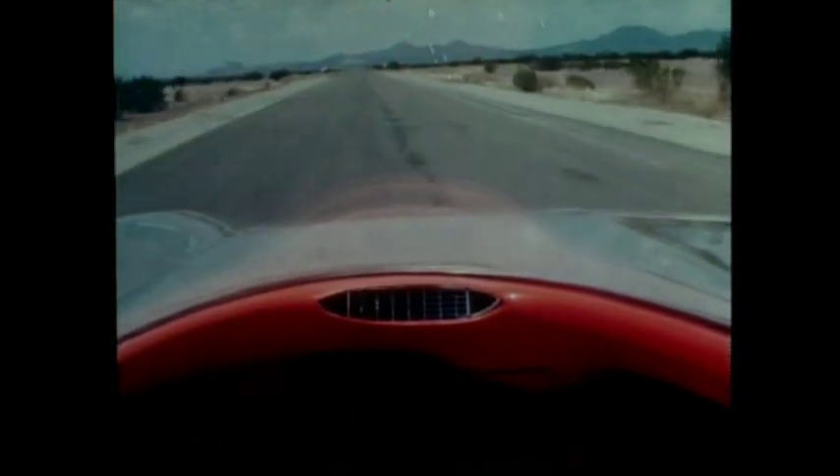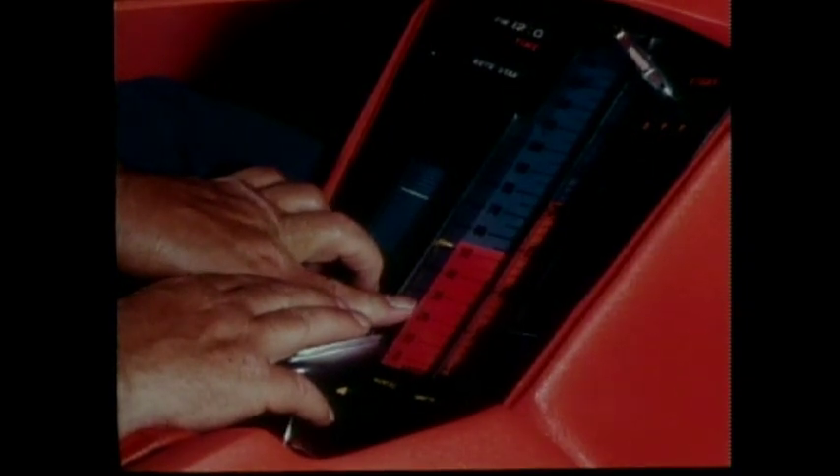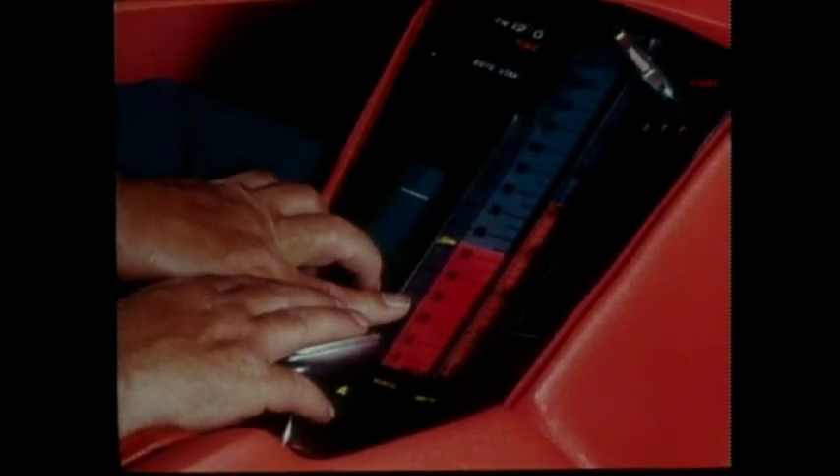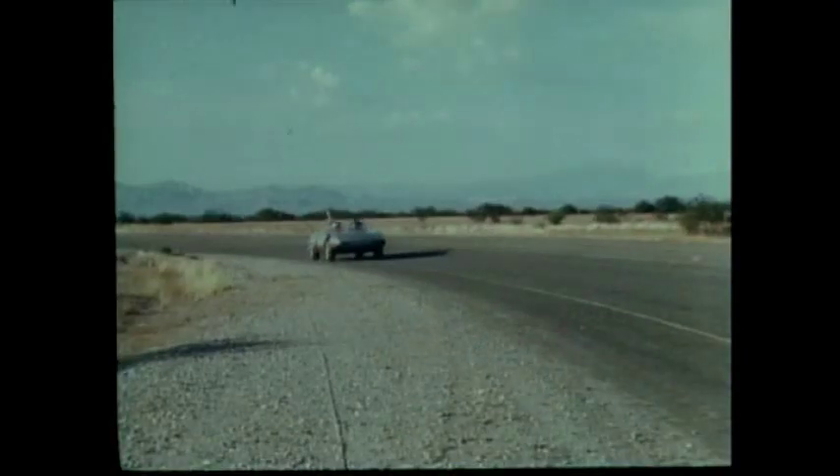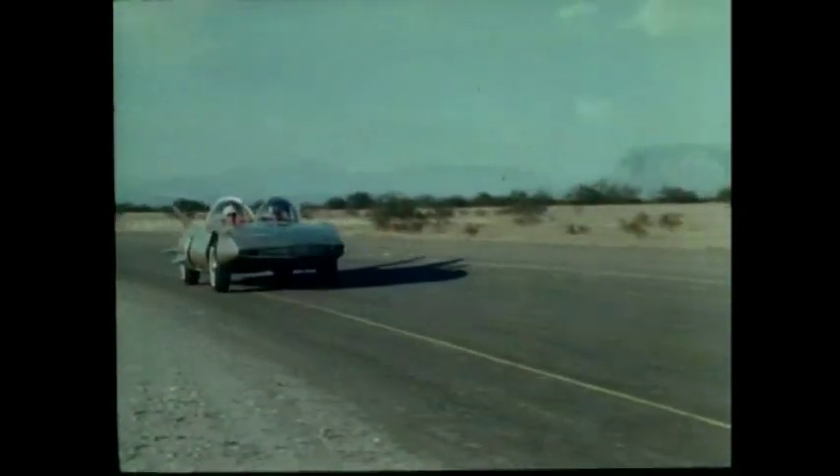Firebird 3. Want to sit back and relax? Well then, set in the speed you want to drive, and switch over to automatic guidance. Release the stick, and Firebird 3 is on its own, receiving its commands from a wire in the road.